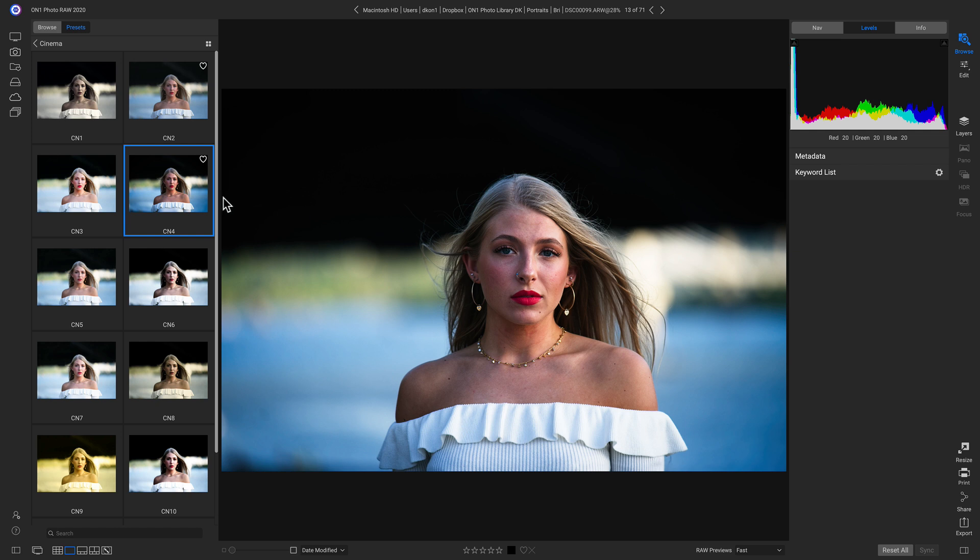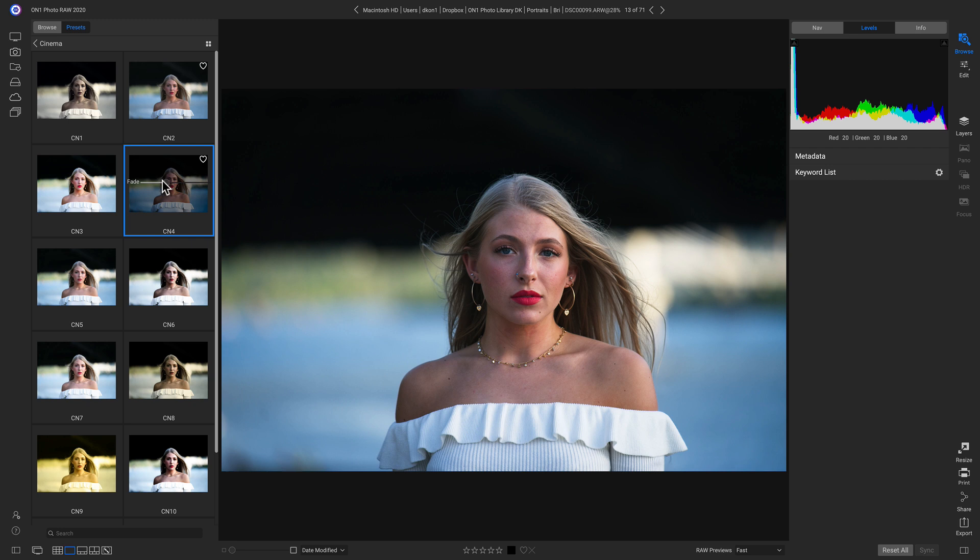New to ON1 Photo Raw 2020 is the ability to go back in and modify the amount of your presets. I can go back into this preset and pull back on the Fade slider to add in or remove this look.